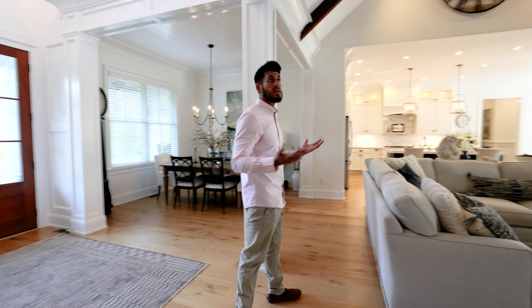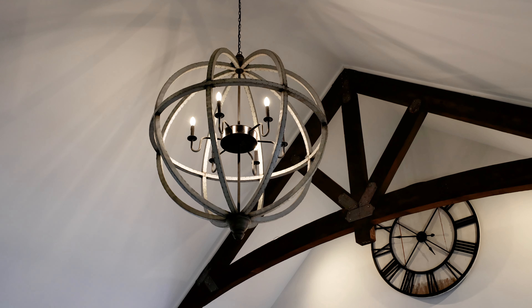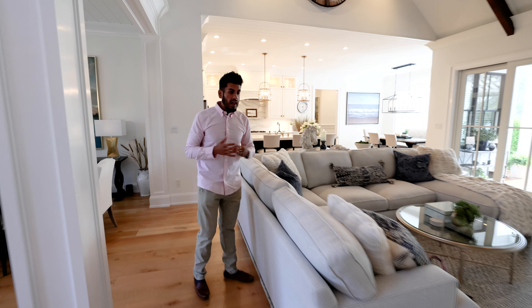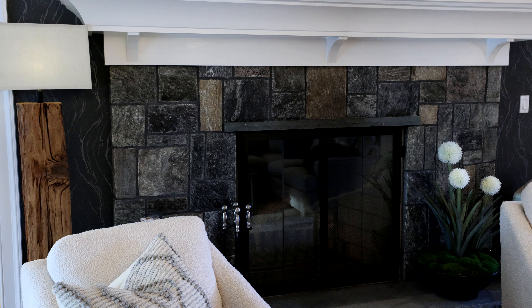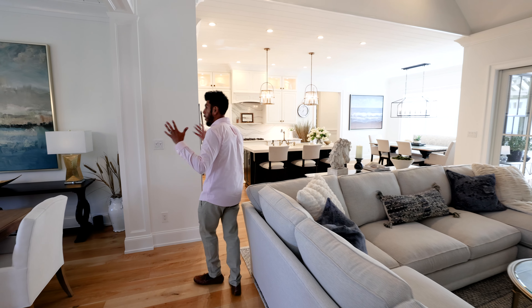It's a really open concept here. These trusses were imported from Maine. You have eight-foot doors, 10-foot ceilings, Anderson A-Series sliders, and just, from the real stone fireplace and the beautiful mantel, you've got this open dining space.